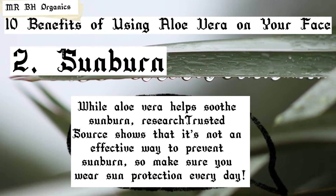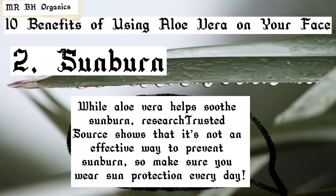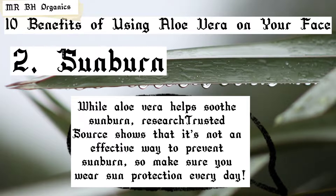2. Sunburn. While aloe vera helps soothe sunburn, research shows that it's not an effective way to prevent sunburn, so make sure you wear sun protection every day.